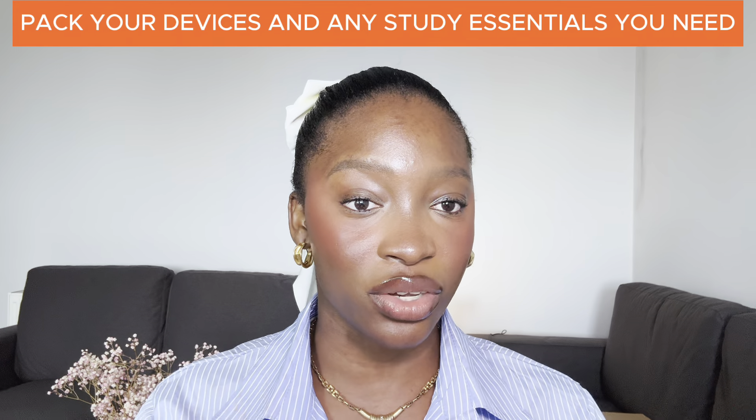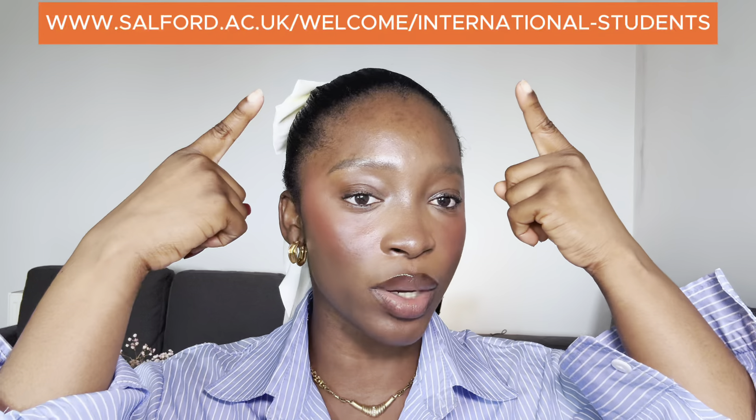Finally, don't forget your study essentials like your laptop, chargers, and any other gadgets that you'll need. The best thing to do is to keep them in your hand luggage so that they are safe and ready to go when you need them. For more tips and advice on how to pack and settle into a new country, check our welcome website. Safe travels and see you soon in the UK.